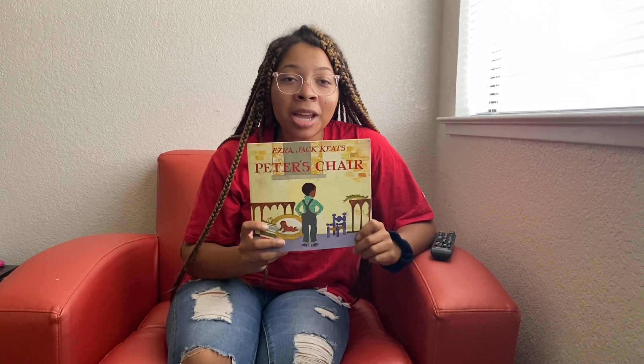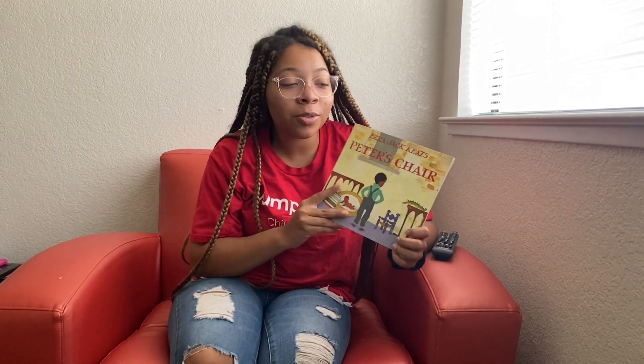Hi kids, it's Teacher Alexis and we're going to be recapping the book Peter's Chair by Ezra Jack Keats. So let's jump into it.